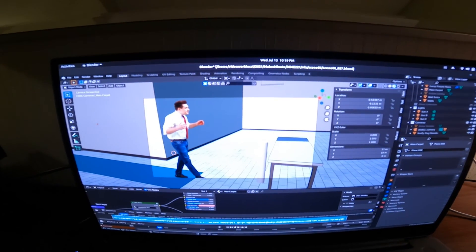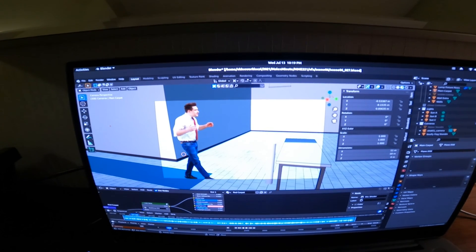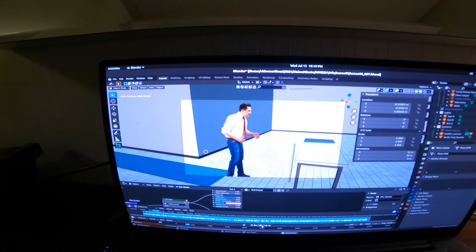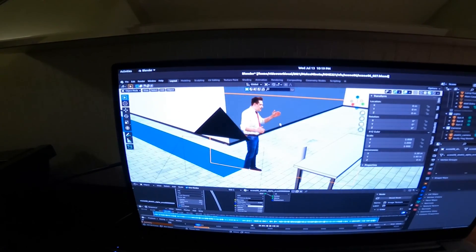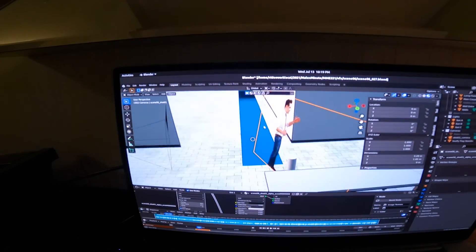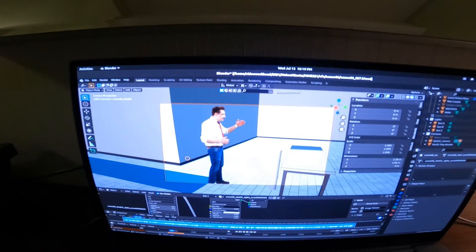But when you look through the camera lens, it looks like the live action stuff is perfectly lined up. It looks pretty convincing once it's in motion. Even though it's really just like a flat card in here. You can see that it kind of breaks the illusion if you swivel it around, but it's okay because we will only ever see it from this angle.